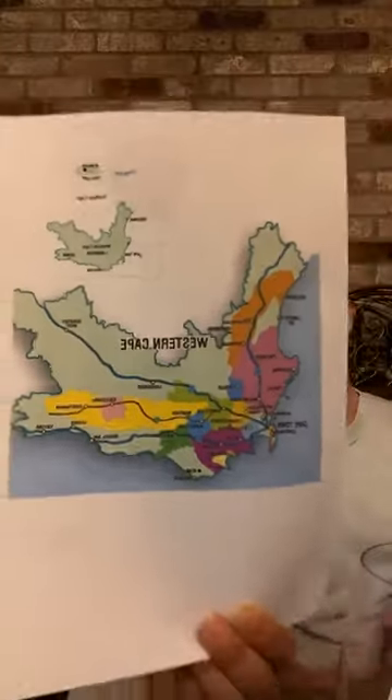This wine is a blend based on old vines, and the majority of the blend is Chenin Blanc, which is kind of the claim-to-fame grape of South Africa. The birthplace is most likely the Loire Valley — Vouvray is probably the most famous village within the Loire Valley.